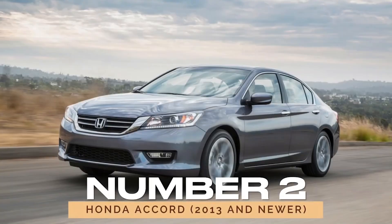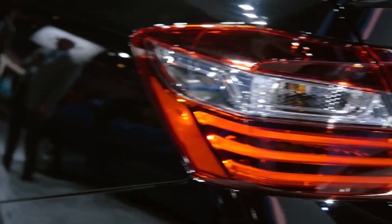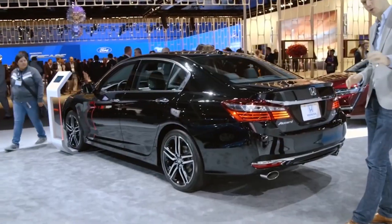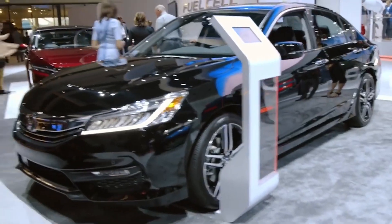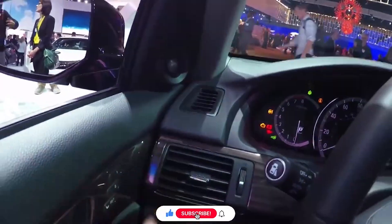Number two: Honda Accord, 2013 and newer. When it comes to mid-size sedans, the 2013 and newer Honda Accord is a top choice. Honda addressed previous issues with earlier models, making these newer Accords more reliable and less problematic. They come with a range of features that enhance comfort and convenience, and their modern design ensures they still look stylish.